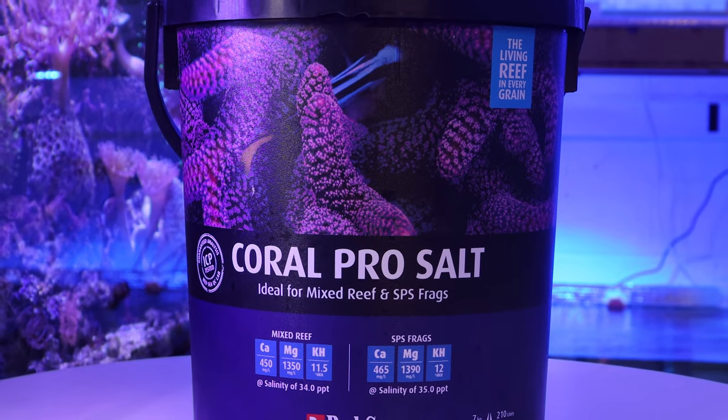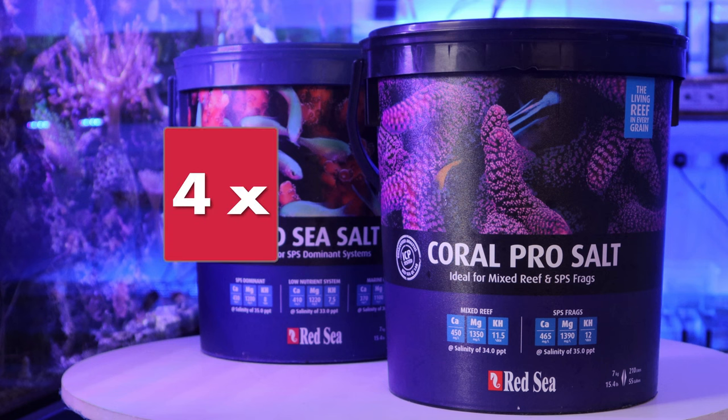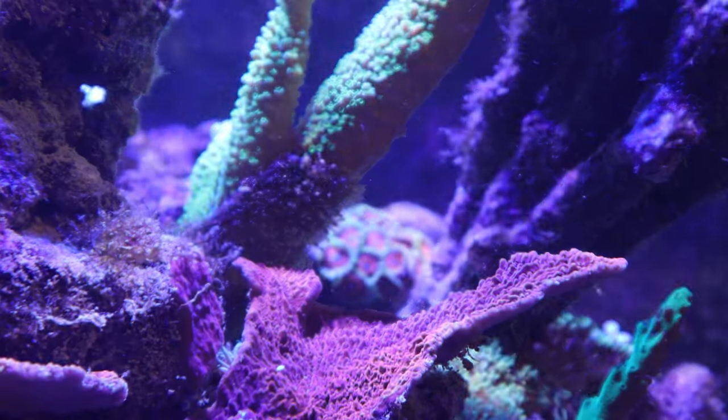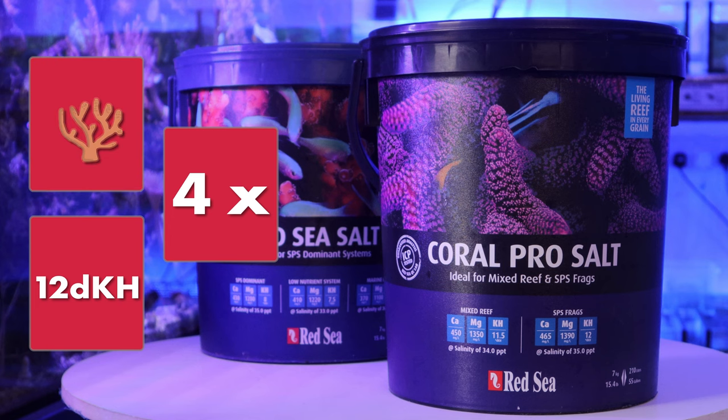Now looking at the differences with Red Sea Coral Pro. The Pro encourages growth up to four times its natural rate due to its higher level of foundation elements. Pro Salt is recommended more for mixed reef and SPS frag tanks as it has a higher alkalinity of 12DKH. It's able to keep both LPS and soft corals in good health. This salt mix ultimately leads more towards higher alkalinity and accelerating coral growth.